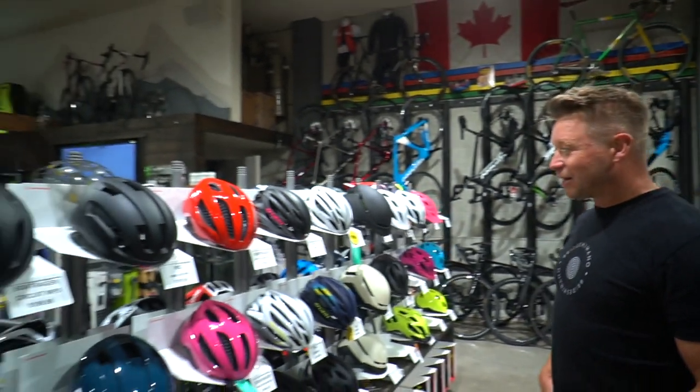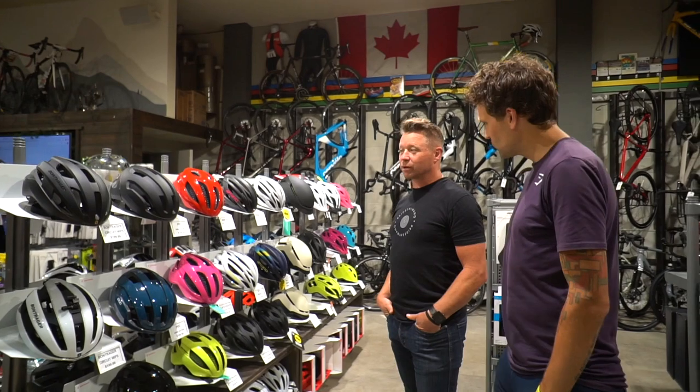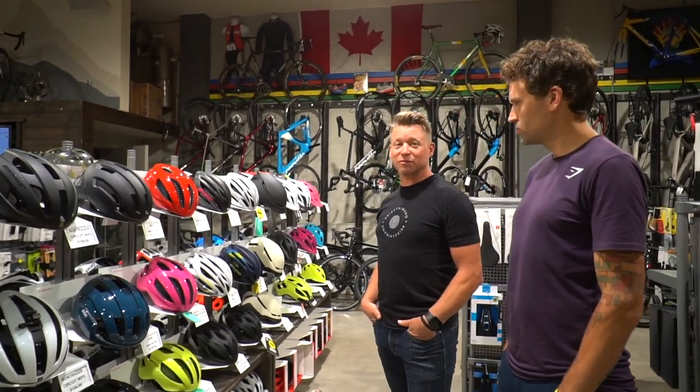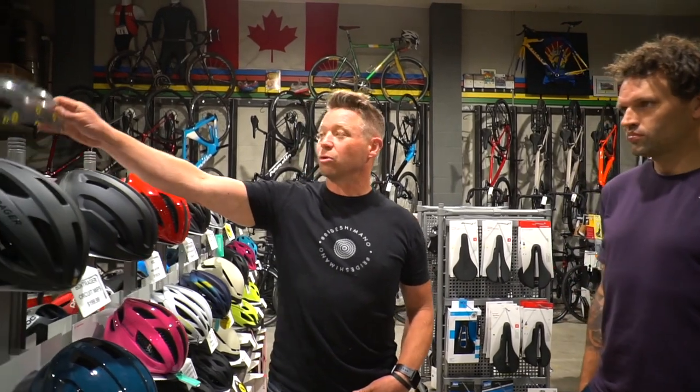So I'm at the Trek bike store and I don't know anything about helmets, but this guy does. There's a big range of helmets now. Helmets start at about $50 and go up from there. The big thing they're working on now is concussion prevention, so a lot of helmets are coming with an internal roll cage system.